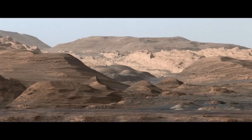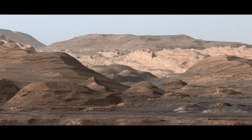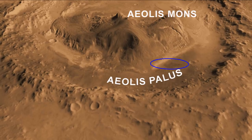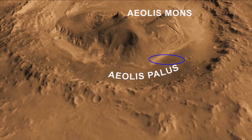Gale Crater is old, huge and deep. It was gouged out by an asteroid about 3.5 to 3.8 billion years ago when Mars was a very different place. It must have been quite an asteroid since the crater is nearly 100 miles in diameter.